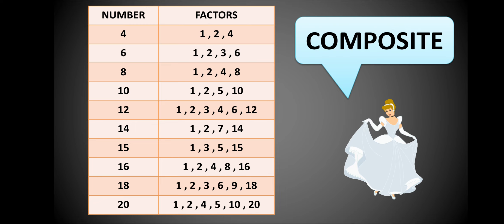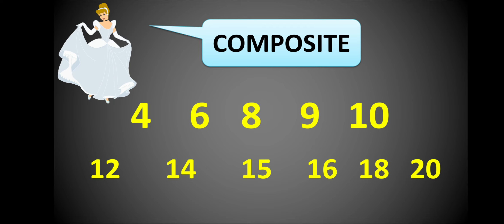So composite numbers have more than two factors. Here are some composite numbers: 4, 6, 8, 9, 10, 12, 14, 15, 16, 18, and 20 — because they all have more than two factors.